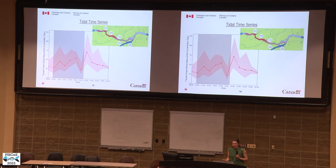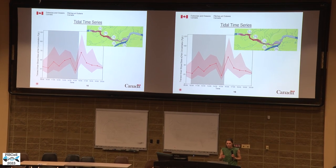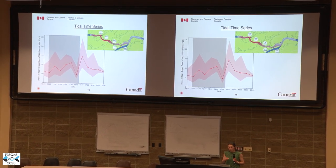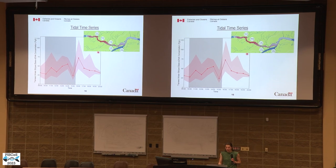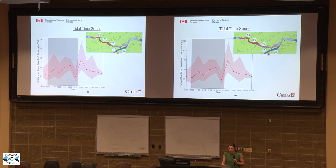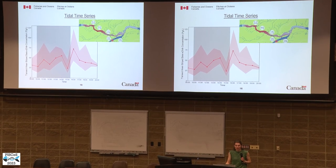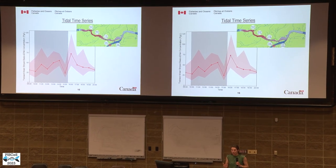Looking at the distribution of striped bass eDNA through the tidal cycle, we did not see a significant difference between any two sampling points. The striped bass eDNA was fairly stable through the falling and subsequent rising tide. We think this may be because in 2020 the highest eDNA concentrations were found further upstream, so by the time we sampled at transect six, concentrations at transects five and seven were fairly similar to transect six. Thus water moving back and forth would not present the change we were looking for.